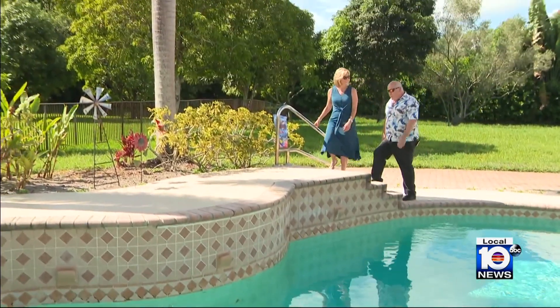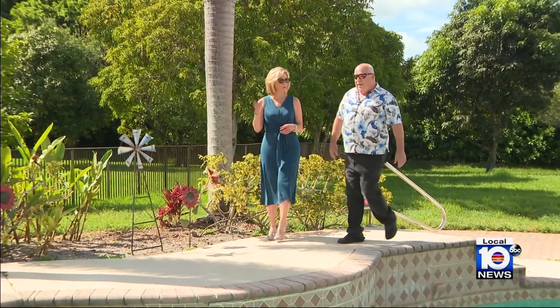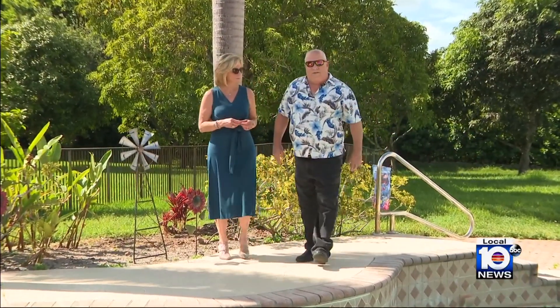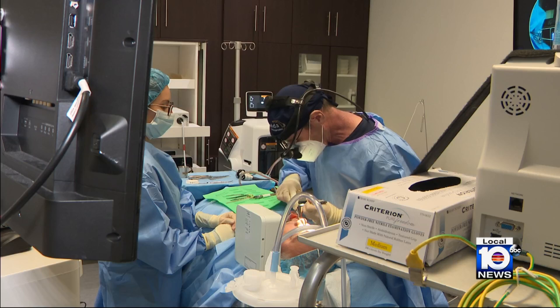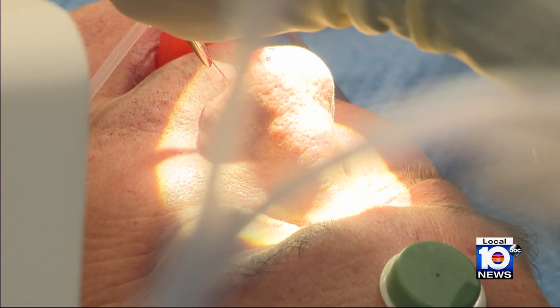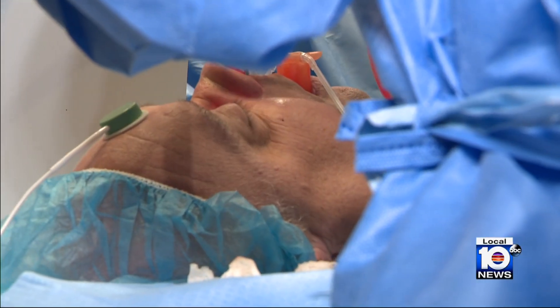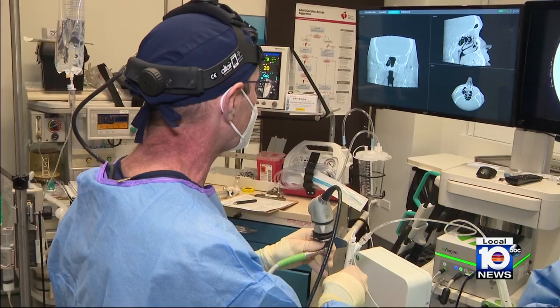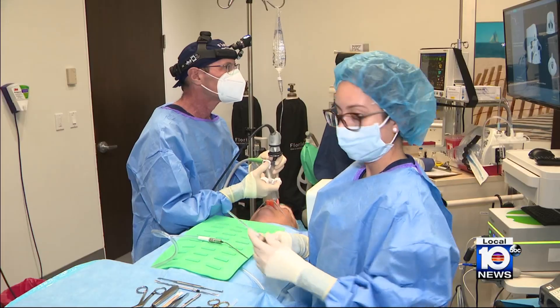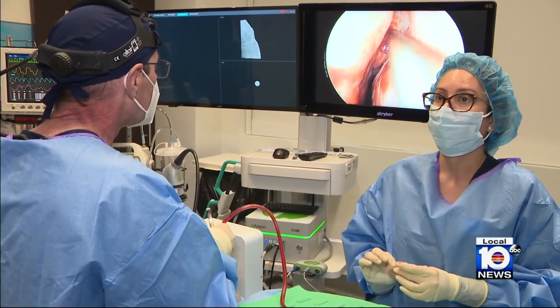Jim's problems began with a broken nose playing high school football. That changed the anatomy of his nasal passages, leaving them unable to drain properly. That's why a few weeks ago, Jim underwent a balloon sinuplasty — a way to enlarge the sinus openings and improve drainage. Here at the Florida Sinus and Snoring Specialists, Dr. Lee Mandel is taking that procedure to the next level with new 4D imaging.